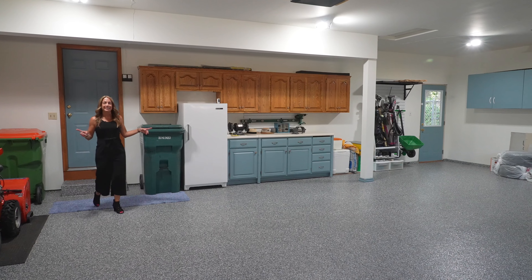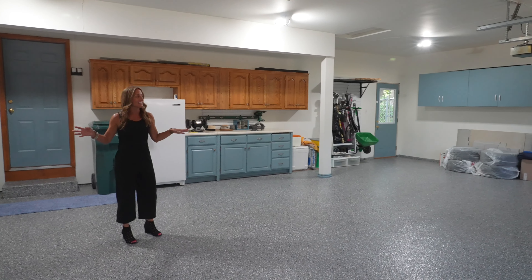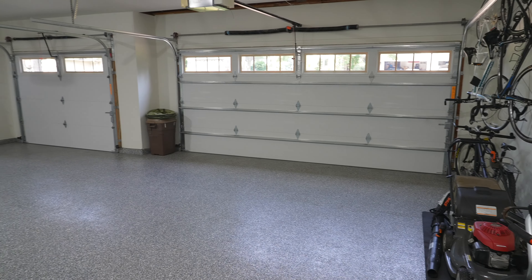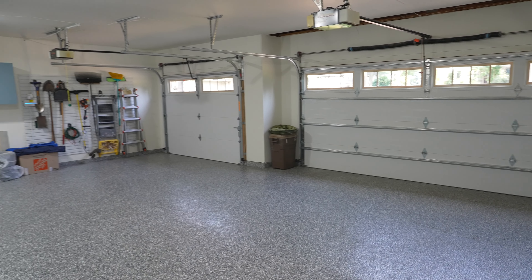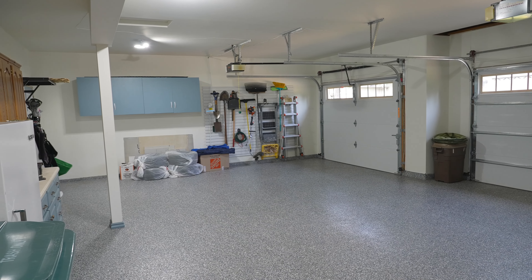Coming into the garage with the epoxy floors. This garage is sheet rocked. It's all been painted. It's got lots of storage space, three-car garage, plenty of space for your vehicles and all of your equipment.